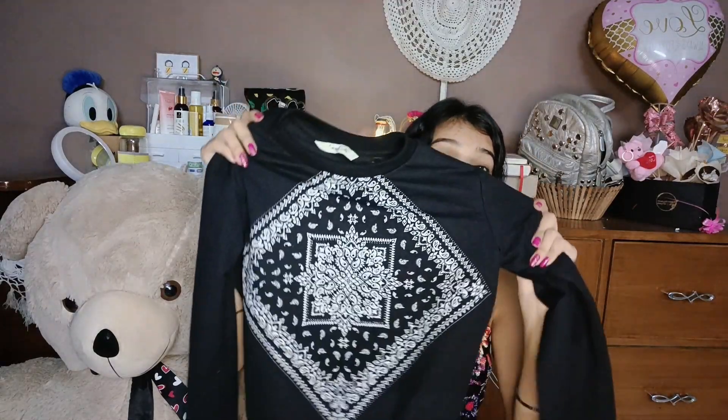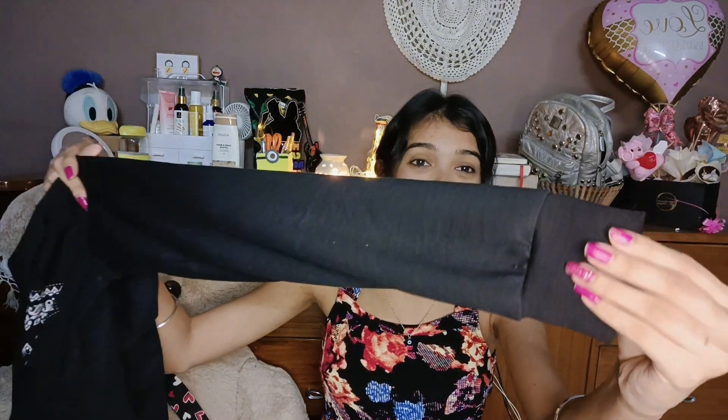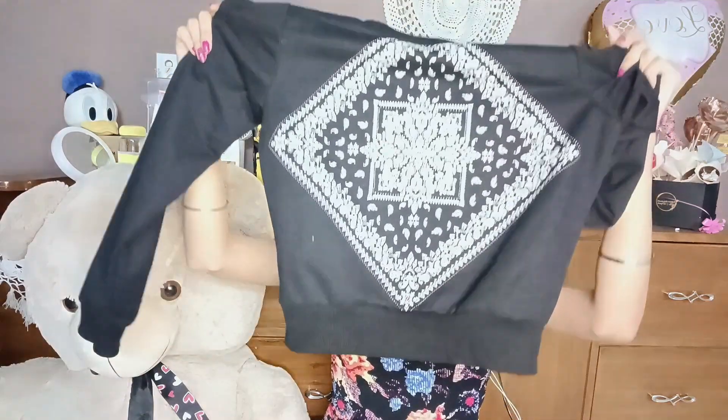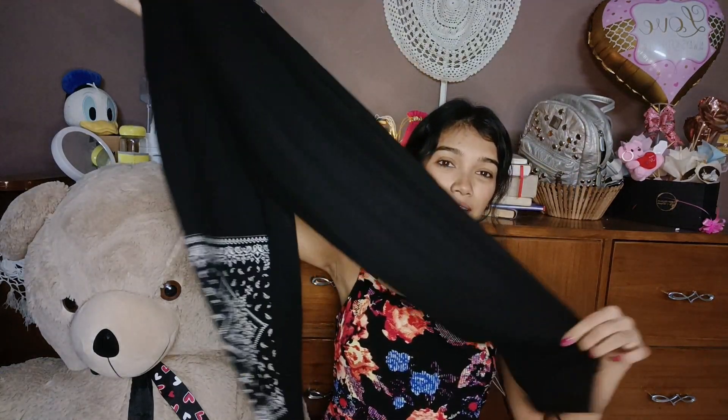I have ordered S size and you get the top included. This is S size and it looks so classy and so cute. I really like it. This is the sweatshirt and I will also show you the lower.